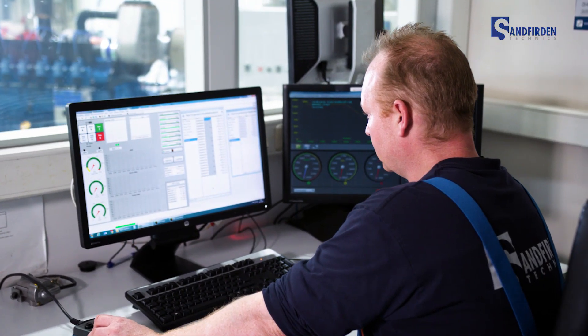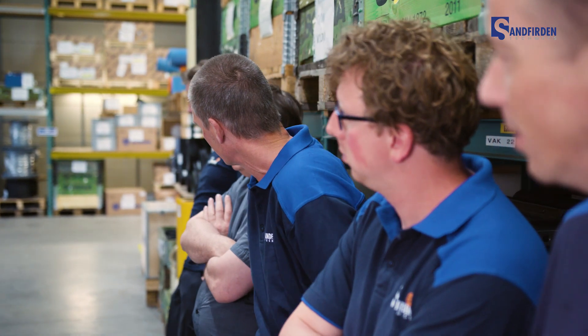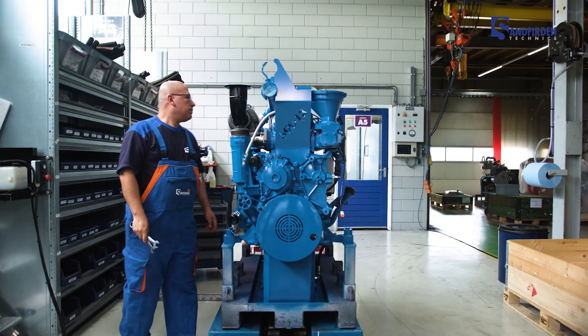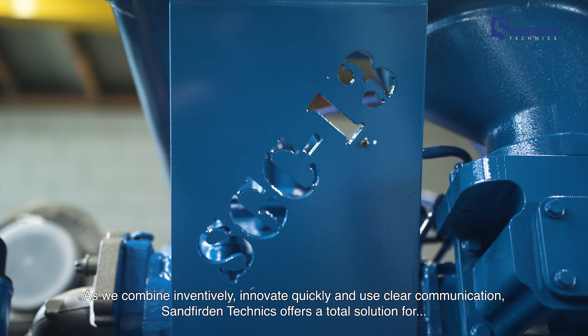We also work continuously on improving our business processes. By applying the Lean Principle, we achieve short lead times and the agreed delivery times are guaranteed. This means that not only our gas engines are lean, but our processes too.